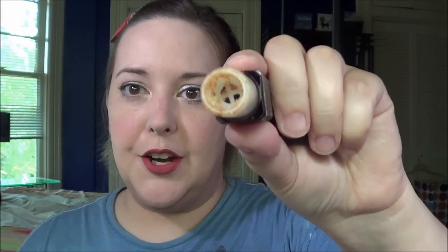Today I'm filming my project pan update. This will be my third update in the project pan roulette and I have actually finished one product — the ELF lip exfoliator. I completely cleared that out. The packaging broke on it so I had to depot it into a jar and I finished that up as well.